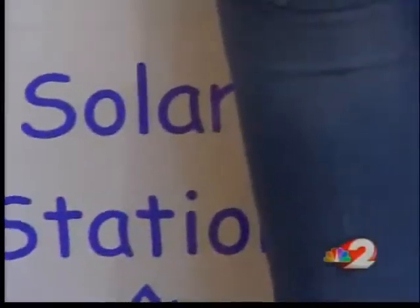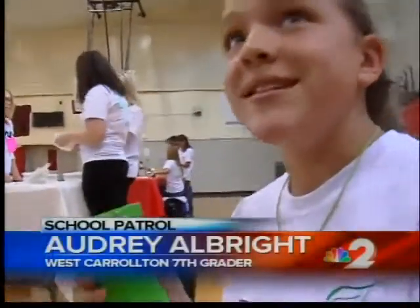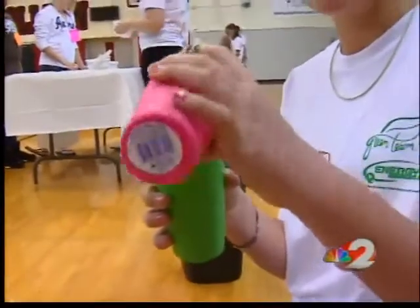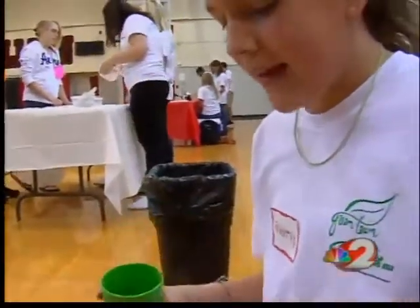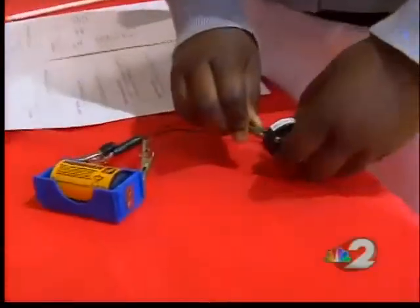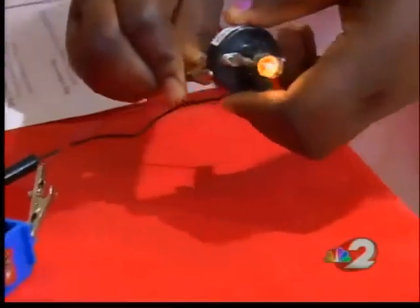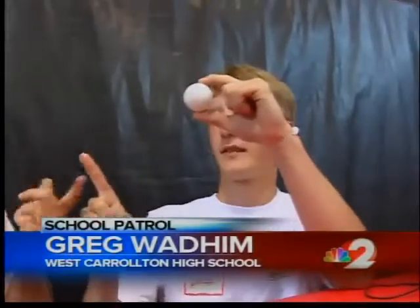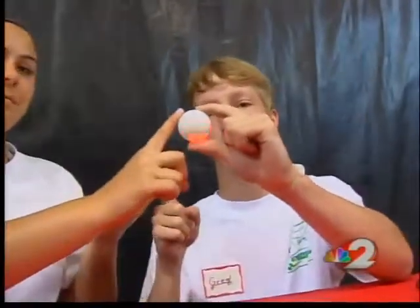They're learning about conservation. This is the stuff we use in diapers, and if you pour water into it, it gels up, and it's representing the non-renewable resources in Ohio. And they're sparking a light to learn about electrical currents — it completes the circuit. If we even touch, electricity goes through our bodies and completes the circuit.